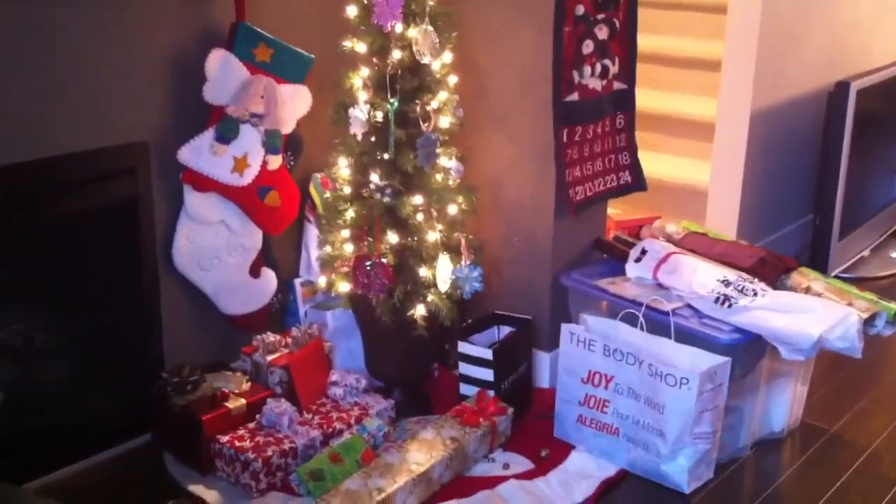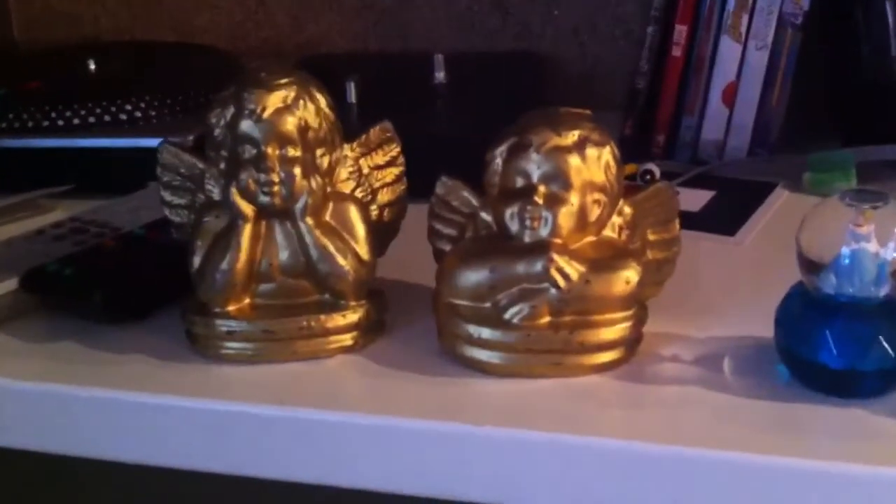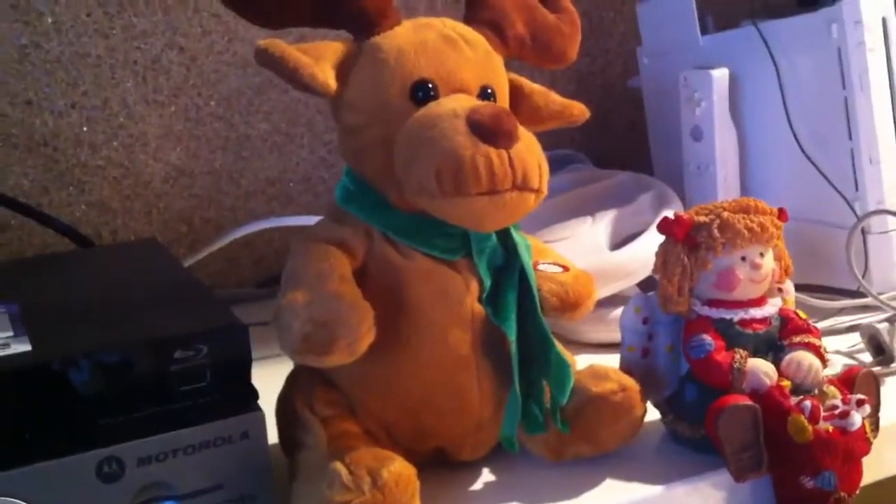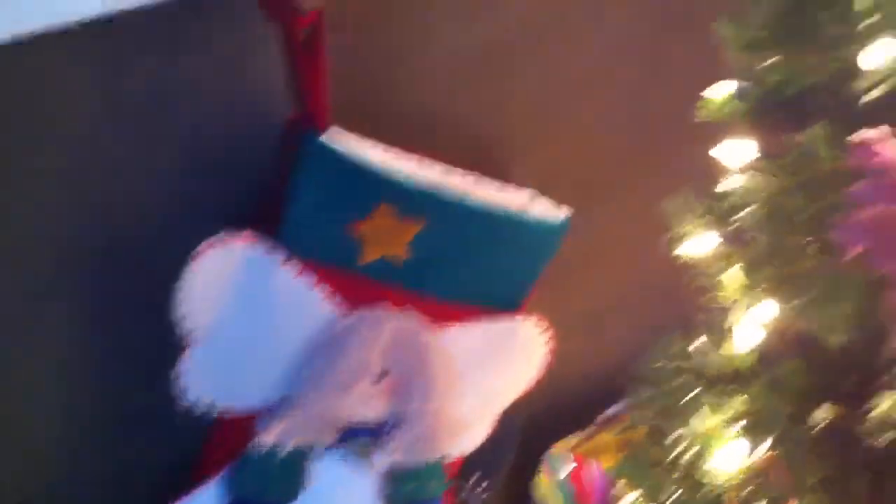I'm here with a short segment of my Christmas decorations. If we go ahead and move to the ledge here, we got all of our little angels and our snow globes and stuff like that, which I've had since I was a kid. Next up, we got our singing reindeer, and the stocking holder with my stocking so Santa Claus can come.